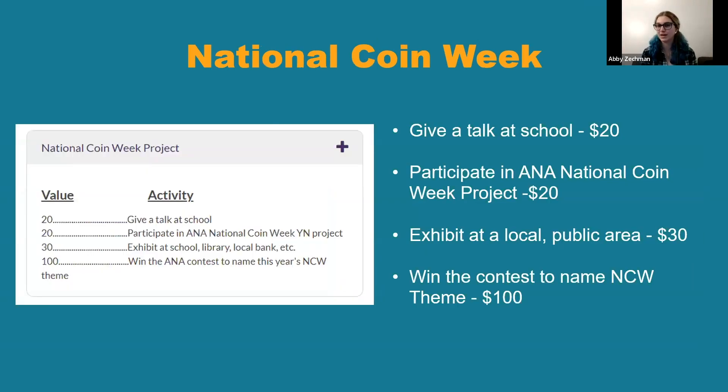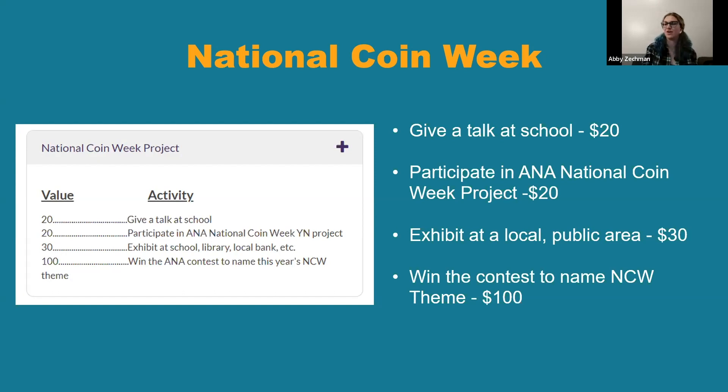You can also participate in National Coin Week. If you give a talk at your school for National Coin Week, you get 20 YN dollars — a little more than a regular school talk. You can participate in the ANA National Coin Week project, which always has a different theme. If you exhibit at a local public area like your school, library, or a bank, you can earn YN dollars. Or if you win the contest to name the National Coin Week theme, you get YN dollars for that too. It's always fun to give ideas for what the theme should be, and it's really cool if you win because then you came up with the whole theme.